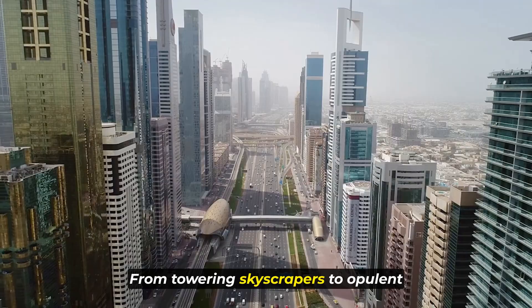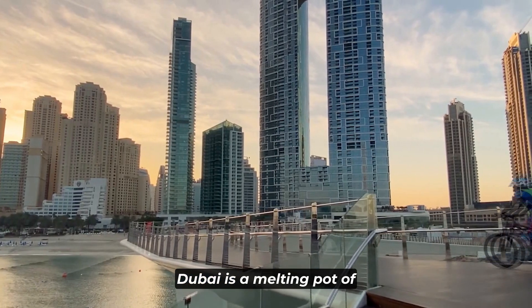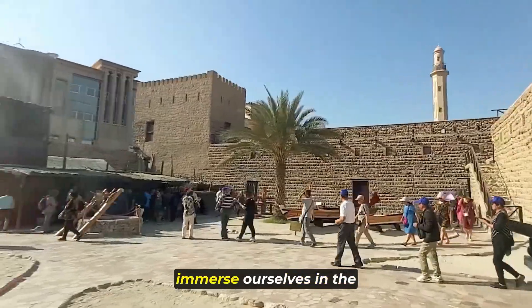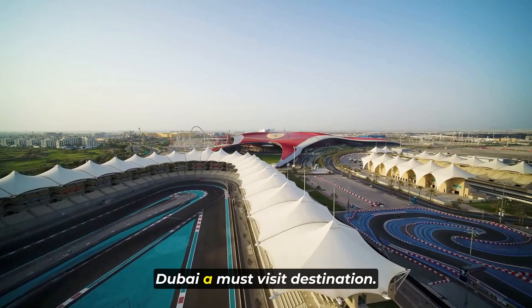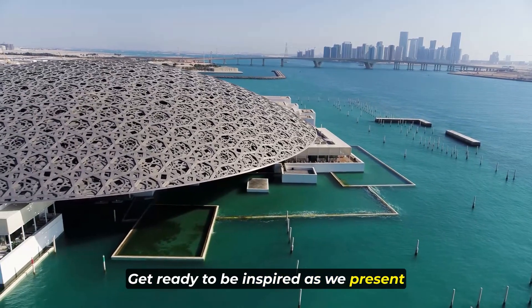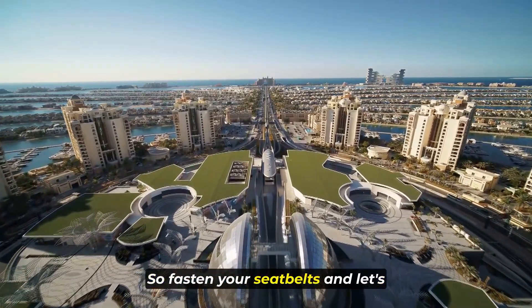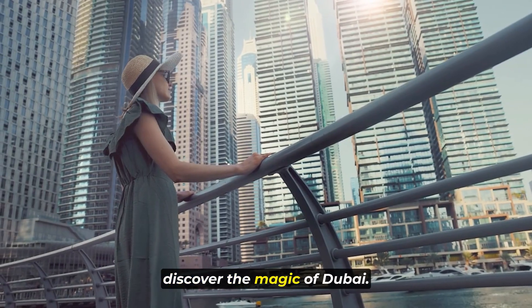From towering skyscrapers to opulent shopping malls and serene desert landscapes, Dubai is a melting pot of modernity and tradition. Join us as we navigate through the iconic landmarks, immerse ourselves in the vibrant culture, and uncover the hidden gems that make Dubai a must-visit destination. Get ready to be inspired as we present a week-long itinerary packed with adventure, luxury, and unparalleled experiences. So fasten your seatbelts and let's embark on a thrilling escapade to discover the magic of Dubai.